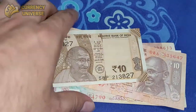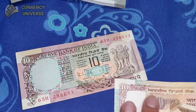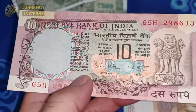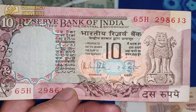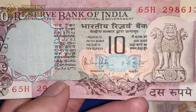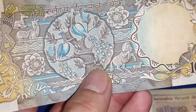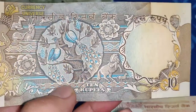Moving on to the 10 rupee notes — I have 4 versions. Starting with the oldest version, which is not easily available nowadays. Although it is legal tender, people may not accept it. This is the front side of the erstwhile 10 rupee note, which may bring back memories of childhood for my Indian friends. The back side depicts a peacock, horses, flowers, and other animals.